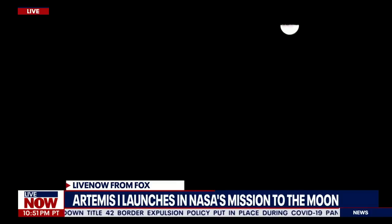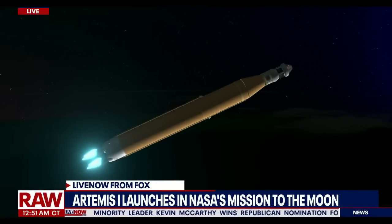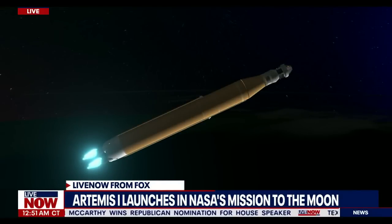We just heard the call for three-engine press, meaning if SLS were to lose an engine at this point in the mission, we could still achieve a nominal mission — just with an extended main engine cutoff time. However, we still have four good engines, all at maximum thrust right now, powering the first flight of Artemis at 5,200 miles per hour, 148 miles downrange.